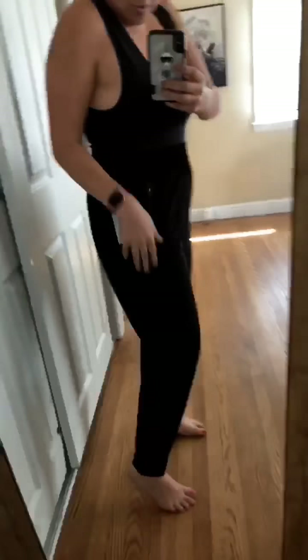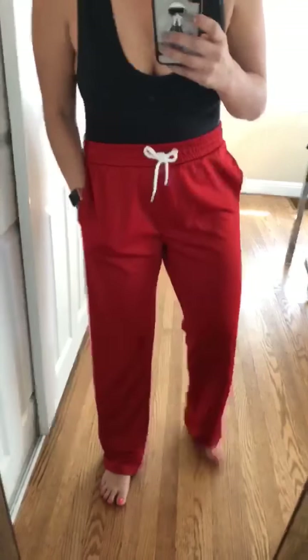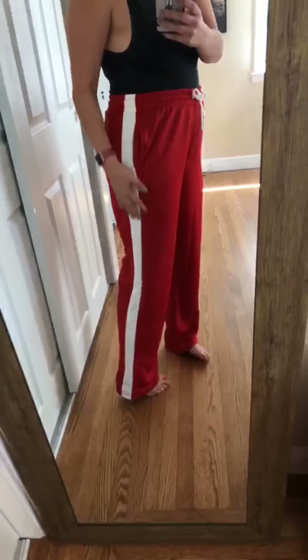Not allowed to judge me — I got more joggers. These ones are like an athletic material, more crinkly. They're by Zella and they're so comfortable. It might be intervention time, I'm obsessed — who knew I'd be living in tracksuits again?